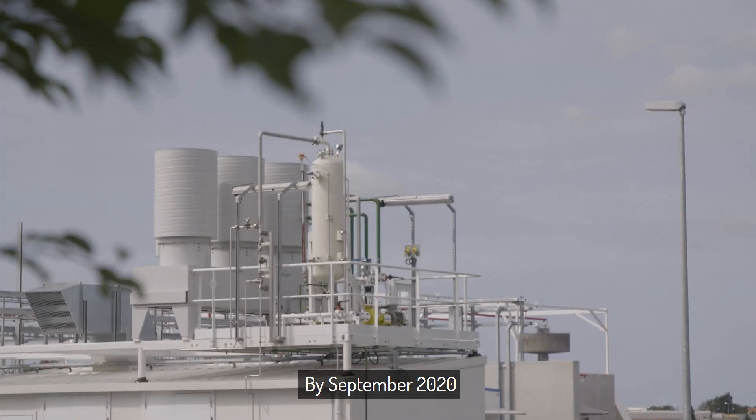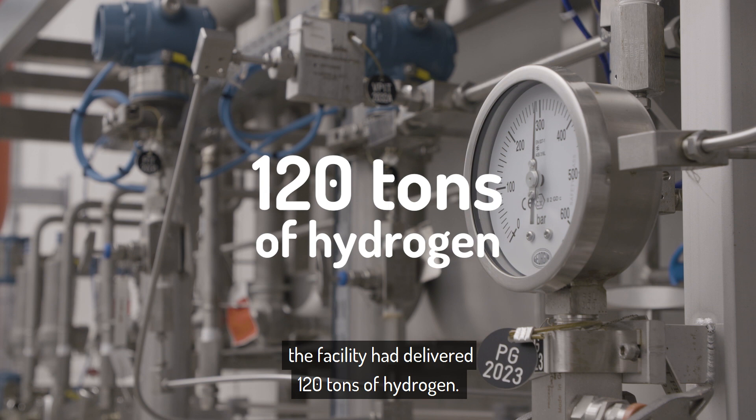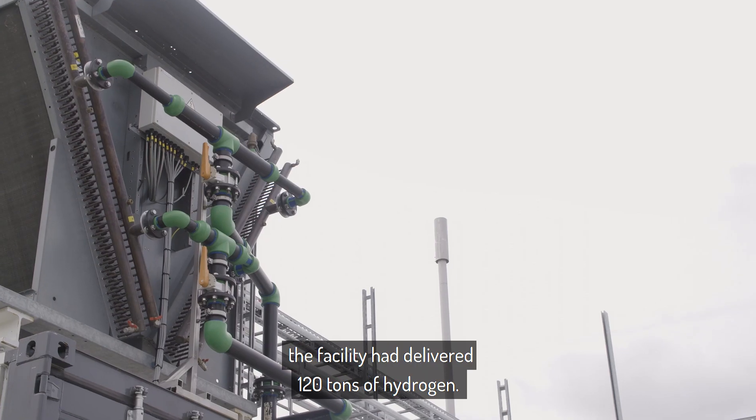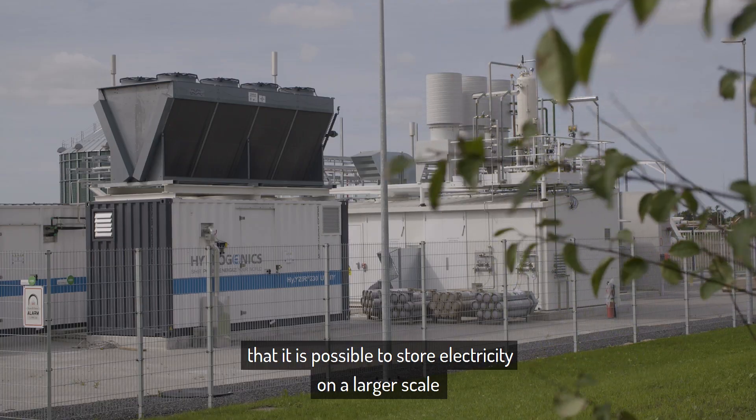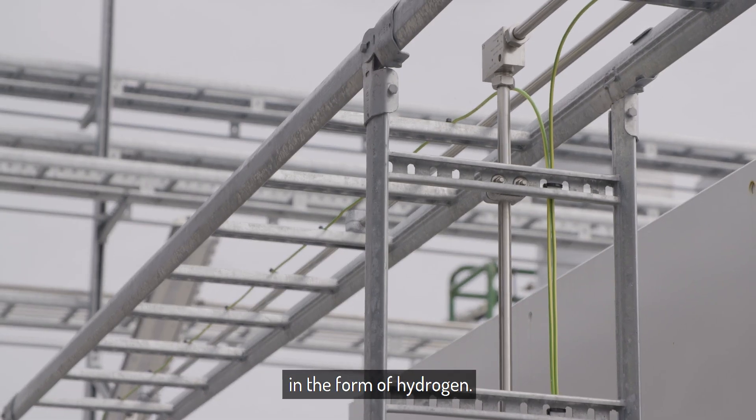By September 2020, the facility had delivered 120 tonnes of hydrogen. The HyBalance plant has thus demonstrated that it is possible to store electricity on a larger scale in the form of hydrogen.